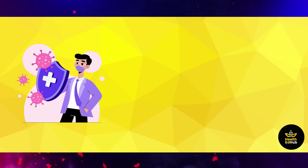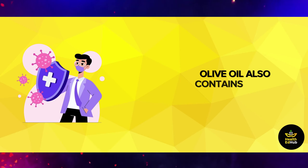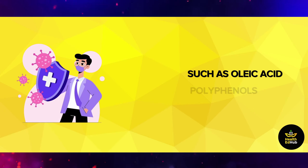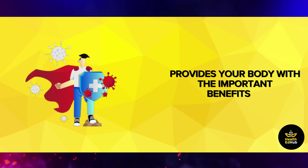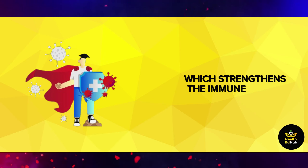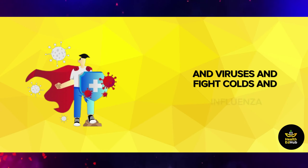Strengthening the immune system: honey contains many nutrients such as calcium, magnesium, and iron. Olive oil also contains monounsaturated fatty acids such as oleic acid, polyphenols, and antioxidants. Thus, this mixture provides your body with important vitamins and minerals, which strengthens the immune system and makes it very effective against most germs and viruses, and helps fight colds and influenza.